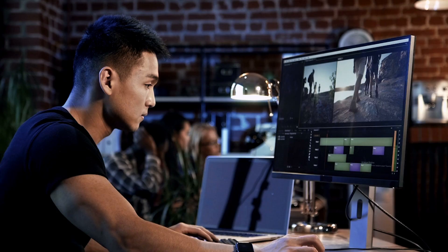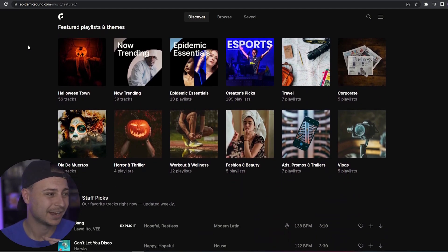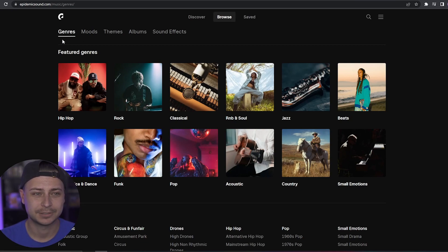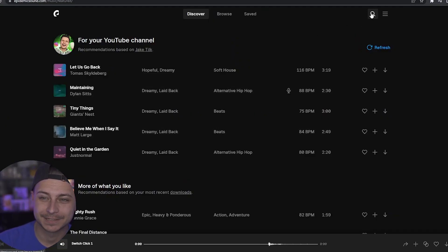Every part of this process is important, but the one thing that I think matters most with faceless channels is the editing and how you create these videos. This is Epidemic Sound — it's the best music and sound effect platform out there for using music in YouTube videos or any kind of content. They've got recommendations based on my channel, and I use their music and sound effects in literally every single channel I have. They also have different playlists and themes, and the search functionality is absolutely amazing — you can browse different genres, moods, themes, albums, and sound effects, and save things for custom access at any time.